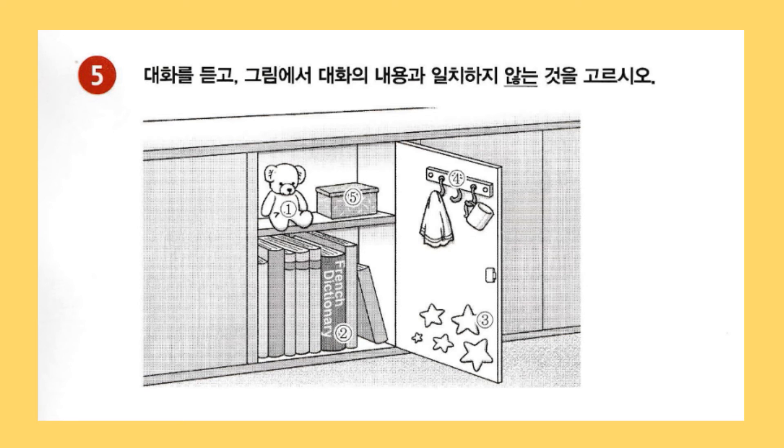Amanda, what are you doing? I'm organizing my locker. It looks neat. You put the teddy bear I gave you on the top shelf. Yeah. I put it there so that I can think of you whenever I see it. What's that French dictionary on the bottom shelf for? Are you interested in French? Yeah. I'm taking French this semester. Look. I decorated the inside of the locker door with these star-shaped stickers.